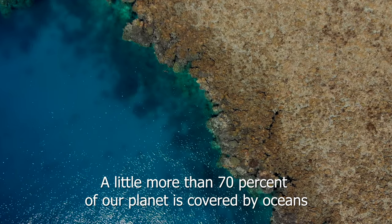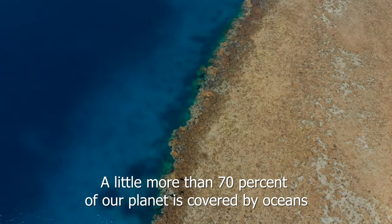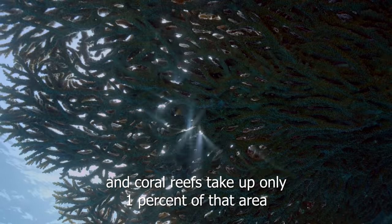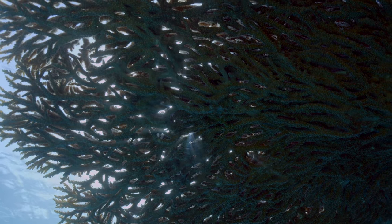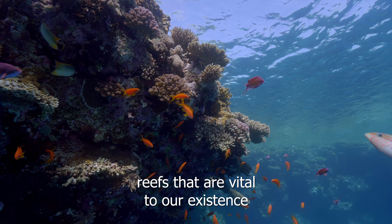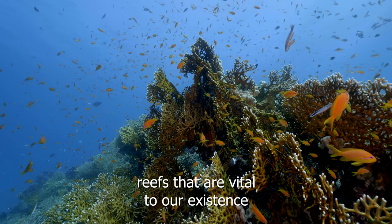A little more than 70% of our planet is covered by oceans, and coral reefs take up only 1% of that area. A quarter of all marine life live on these reefs — reefs that are vital to our existence.